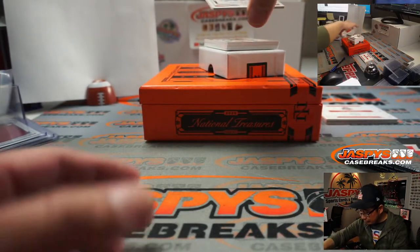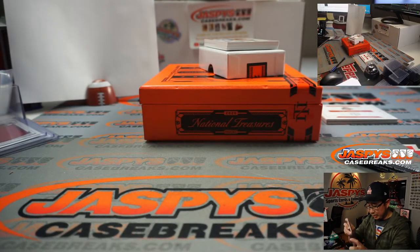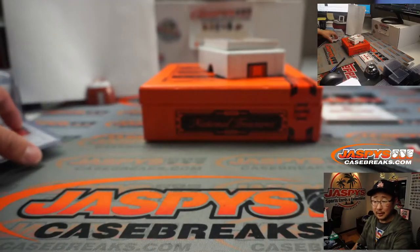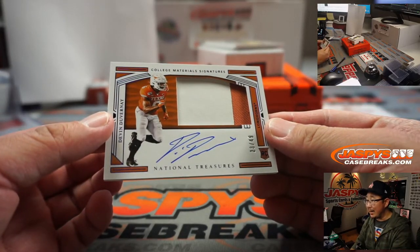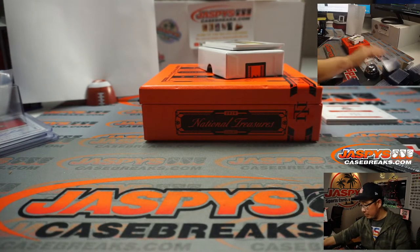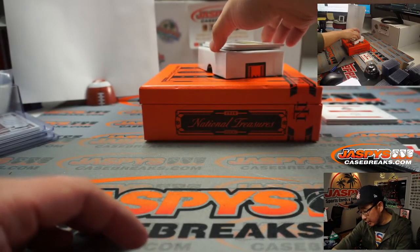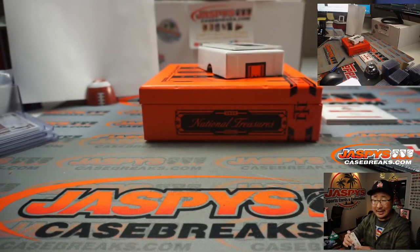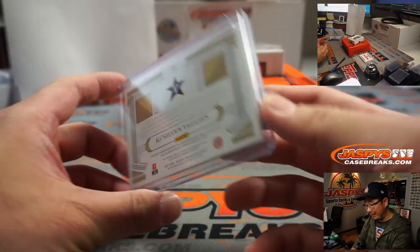Our first autograph — for my Raiders — Hunter Renfro, 22 out of 99, Gary with number two: jersey and auto. Out of 49, we've got Devin Duvernay, 23 out of 99, two-color jersey and autograph — this Longhorn going to number three, Joaquin has number three. Three-color jersey and autograph, that is Keishon Vaughn, a Buccaneer, 78 out of 99 — that'll be for Joaquin at number eight.